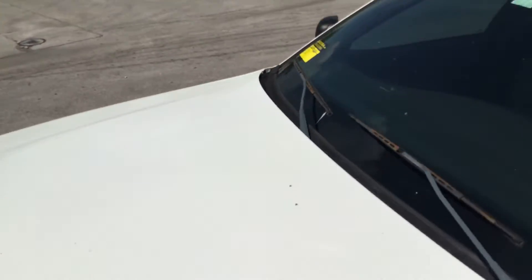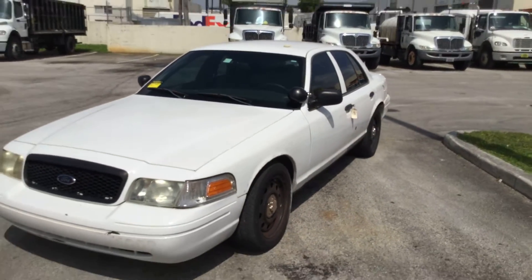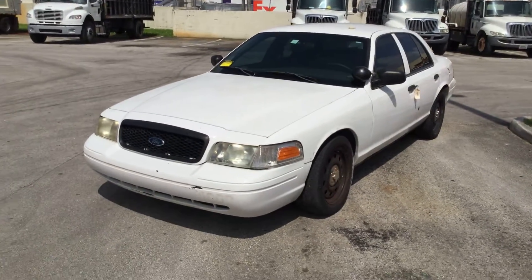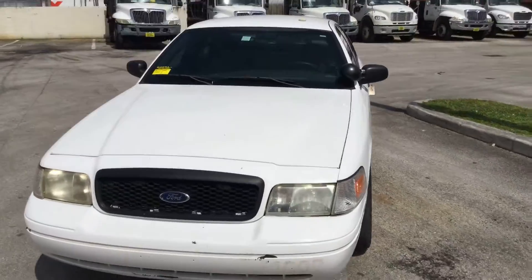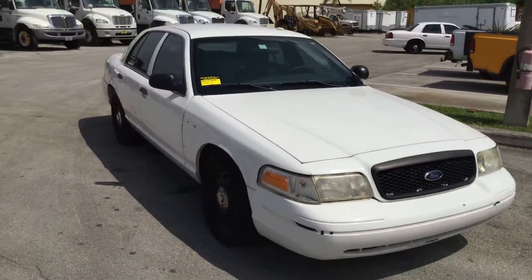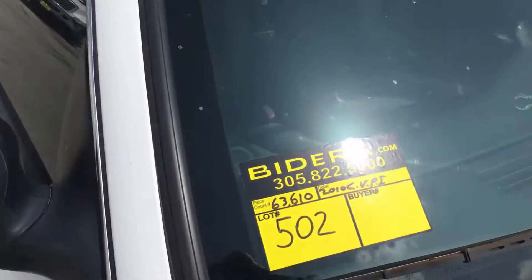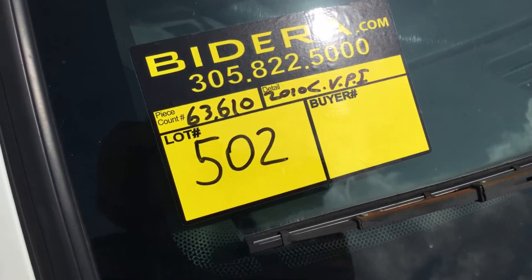This one has low miles — 63,000. Body is nice and straight with a couple of little dents in the rear quarter panel. This is lot number 502, a 2010 Crown Victoria Police Interceptor.